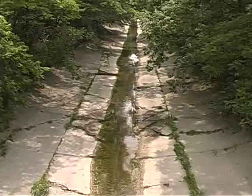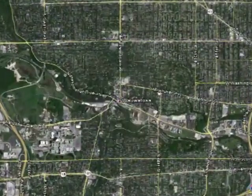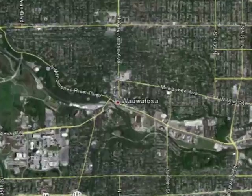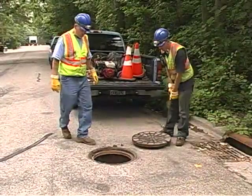Rain. Harmless as it seems, what happens once it enters a community sewer system? The city of Wauwatosa in southeastern Wisconsin is working with R.A. Smith National using dye water flooding as a tool to follow the path of that rainwater.